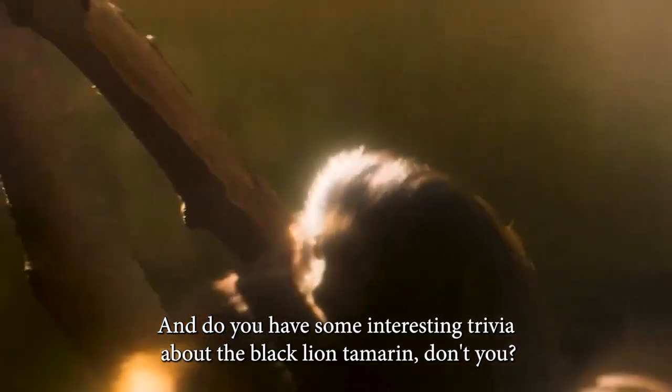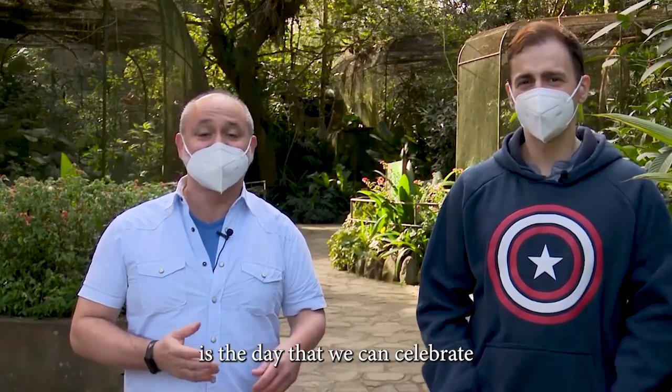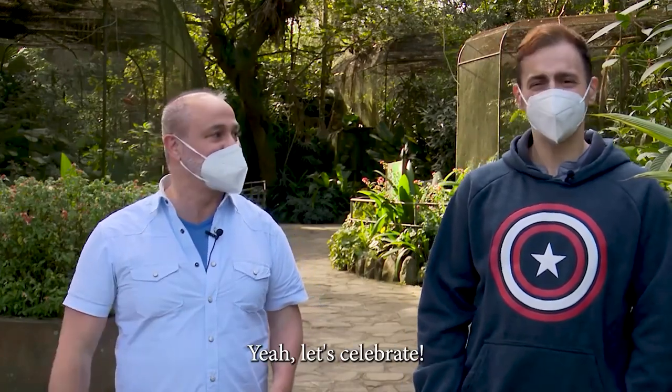And you have some interesting trivia about the black lion tamarind, don't you? Yeah, I do. So February 28th is the day that we can celebrate the black lion tamarind. So let's go for it. Yeah, let's celebrate.